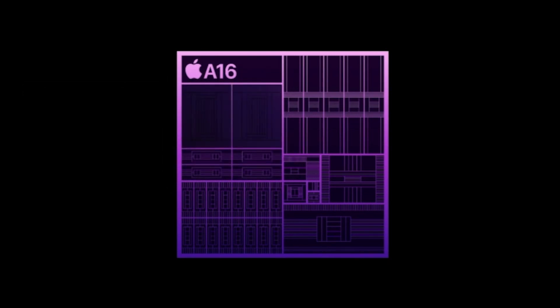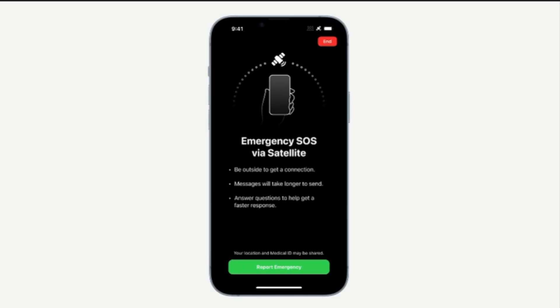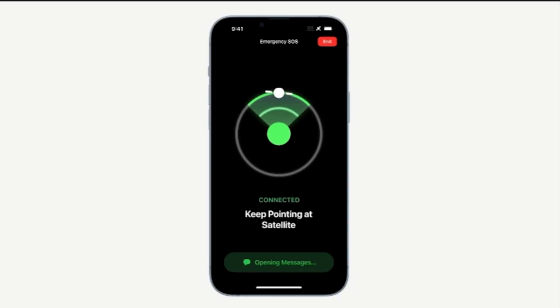The new A16 chip has been introduced, but you will get it only on the 14 Pro and Pro Max. The connectivity is improved with the new emergency SOS feature and Bluetooth 5.3.